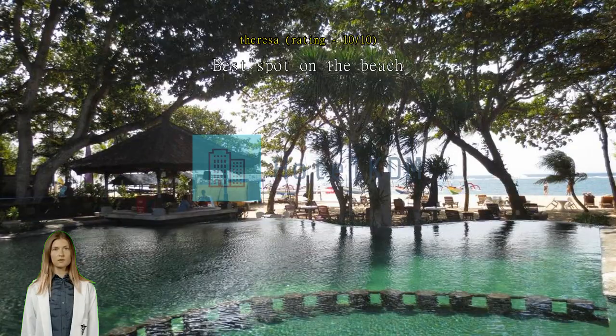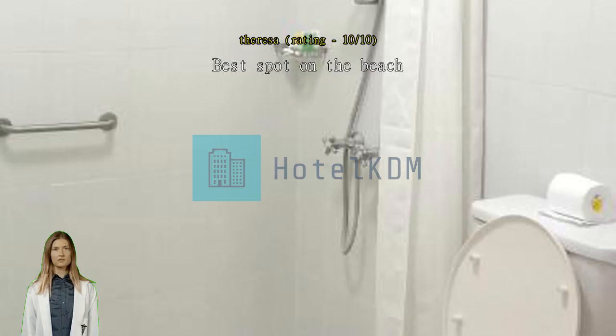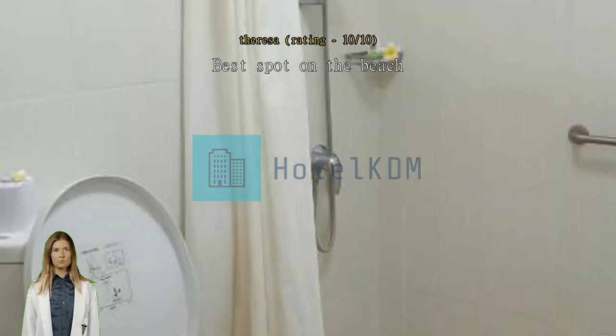Beautiful pools with the best view of the beach. My room was clean and serviced every day. Close to good restaurants, shops, and shopping. Also the tattoo shop across the road, Holi Inc., is excellent. Highly recommend this hotel — I will be going back. Great place, incredible.